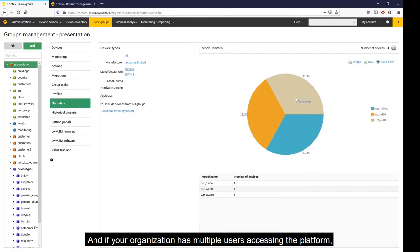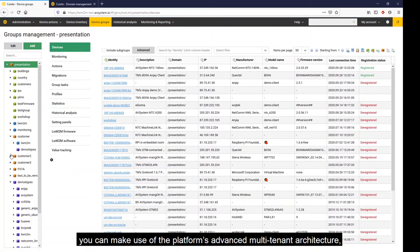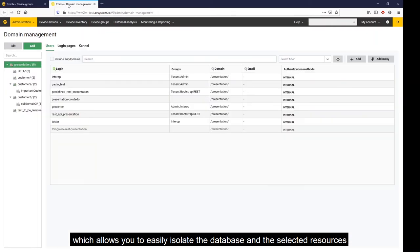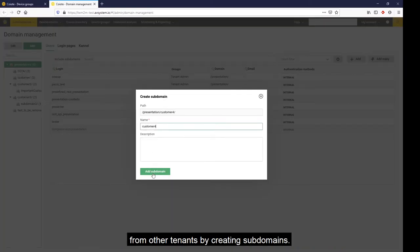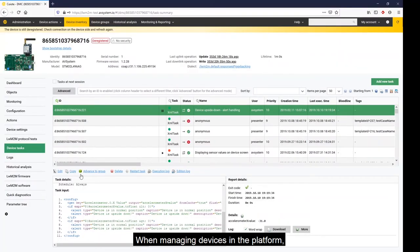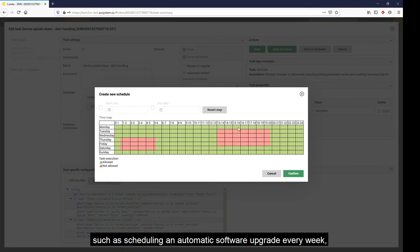If your organization has multiple users accessing the platform, you can make use of the platform's advanced multi-tenant architecture, which allows you to easily isolate the database and selected resources from other tenants by creating subdomains. When managing devices in the platform, you can perform already existing tasks such as scheduling an automatic software upgrade every week.